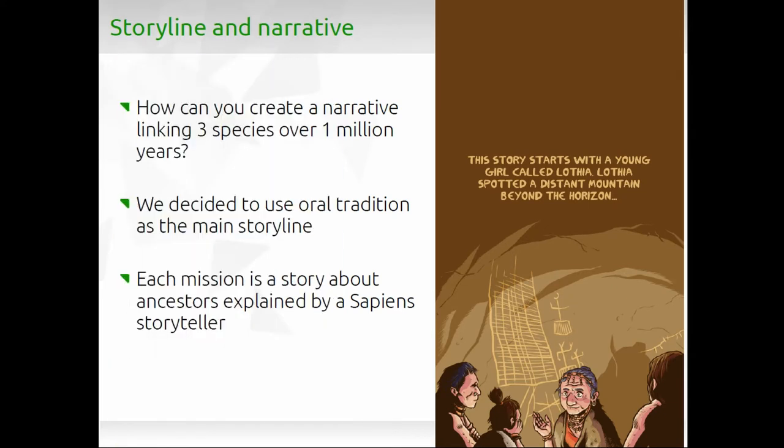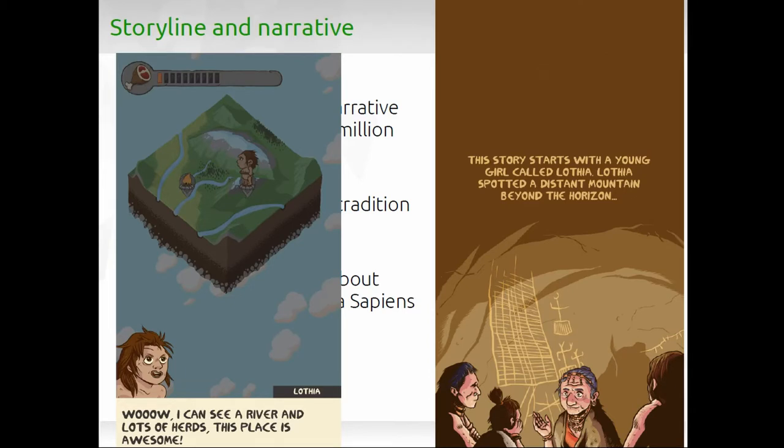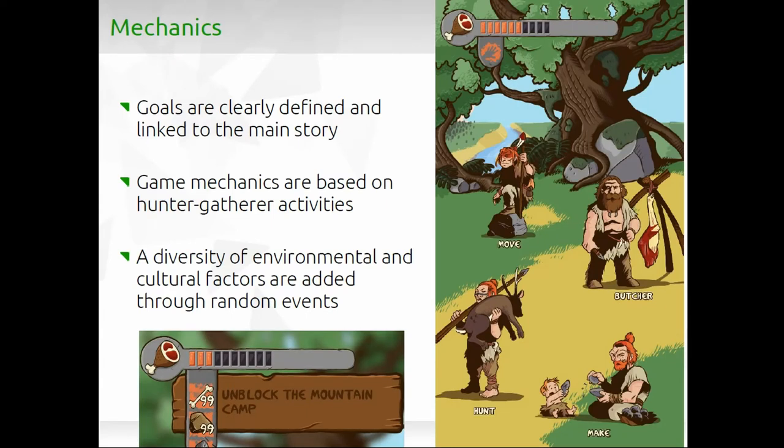You start with an introduction and then go to the different species, such as the Antecessors, and start playing with them. For the mechanics, we have very specific goals — such as unblocking a mountain path — and the different actions to solve these puzzles are related to hunter-gatherer life. In most games, hunters are always male, regardless of species. So we simply changed that: across the different ancestor groups, if one group's hunter is female, in another group the hunter will be male. In this way, even without stating it explicitly, we are showing that different roles were performed by both genders.